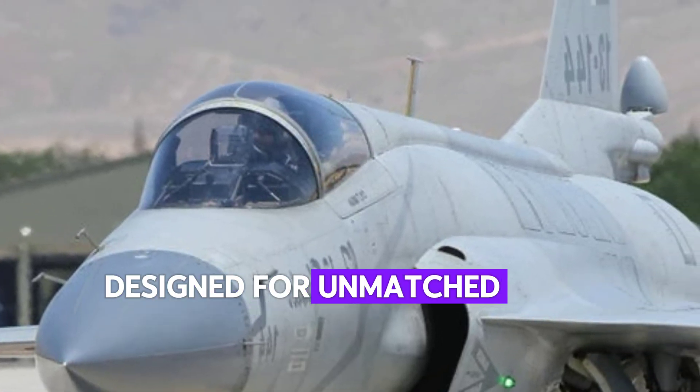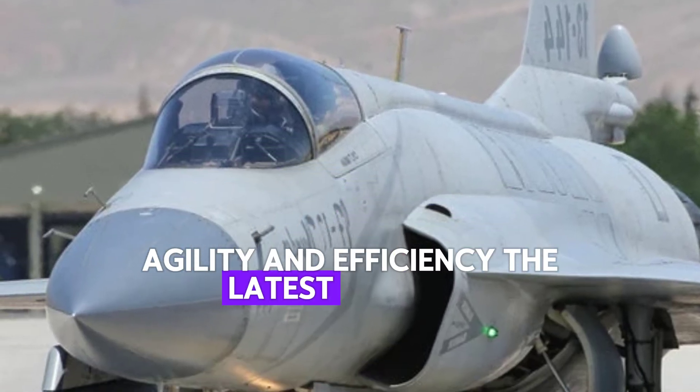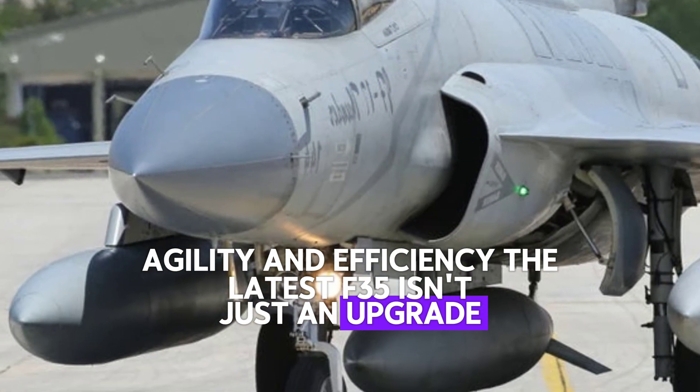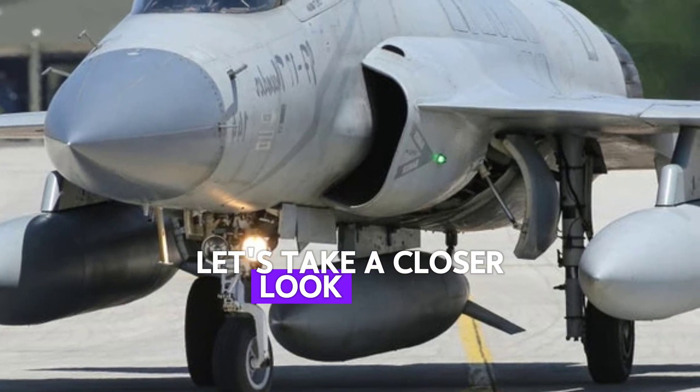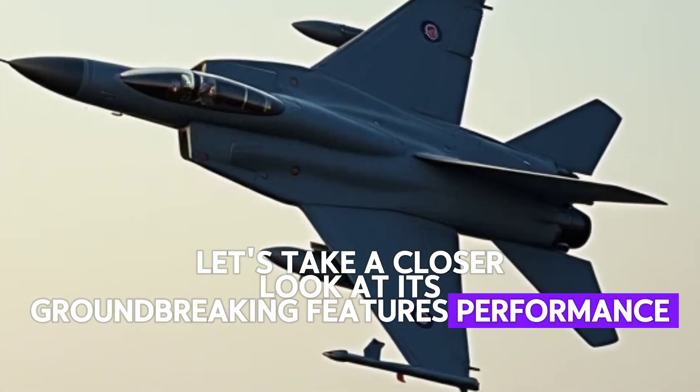Designed for unmatched speed, agility, and efficiency, the latest F-35 isn't just an upgrade — it's the future of air combat. Let's take a closer look at its groundbreaking features. Performance.